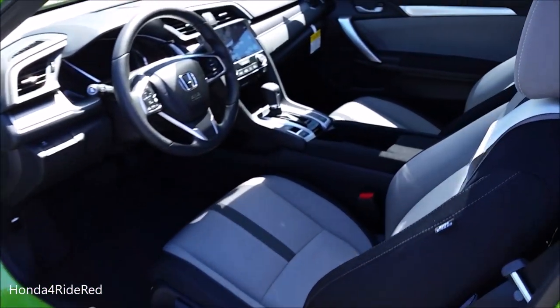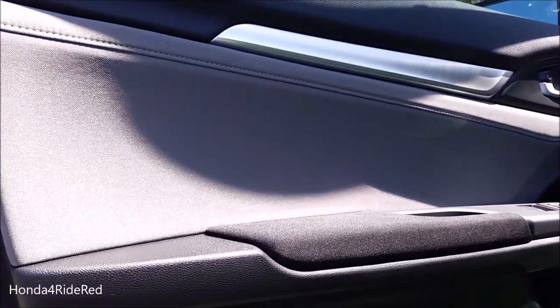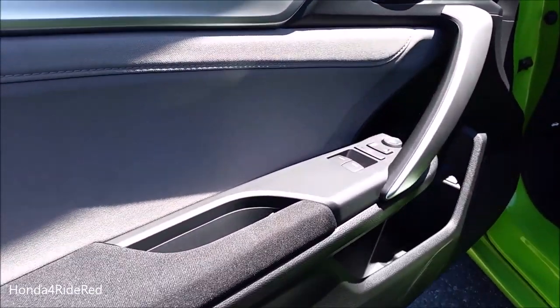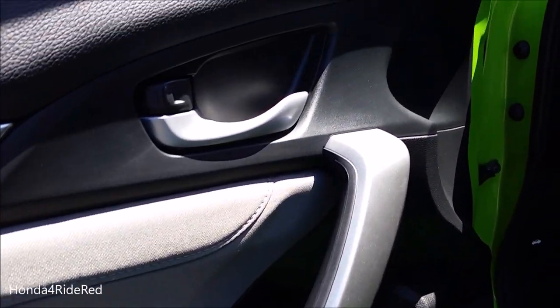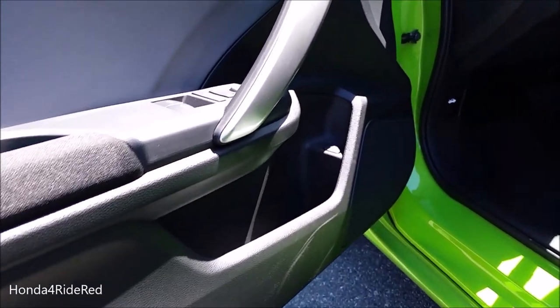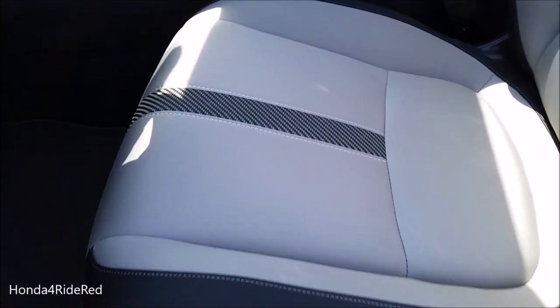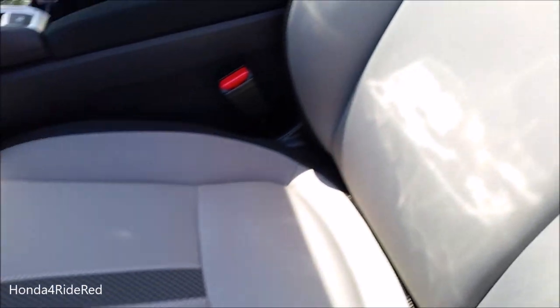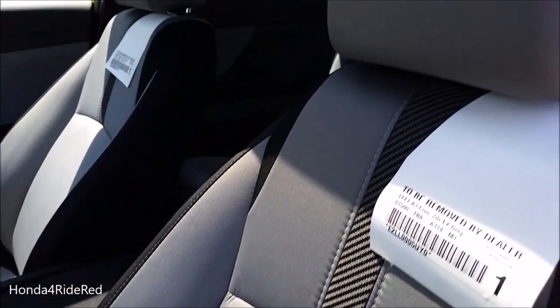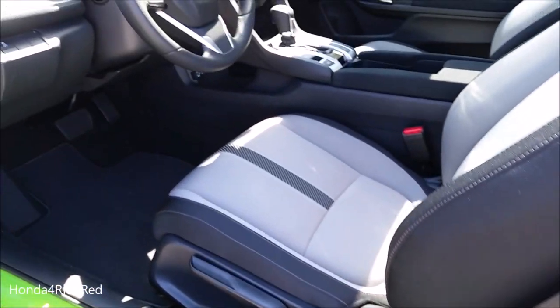The interior is finished in a gray and black two-tone. Along the door you have gray cloth with black cloth for the armrest, power windows, lock buttons, grab handle, door release, a little storage, and a trunk release. The seats are two-tone gray and black with a cool carbon fiber design in the center, nice bolstering, and manual adjustments for this trim level.